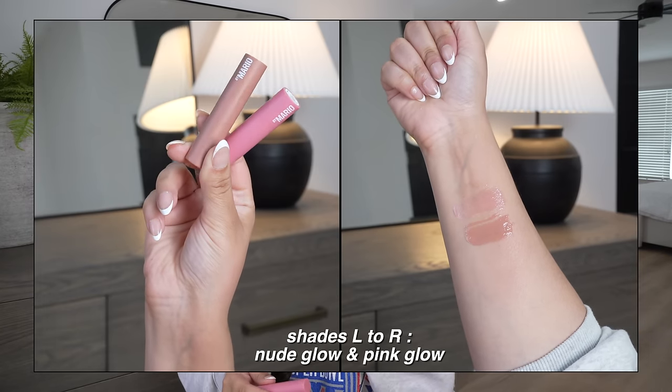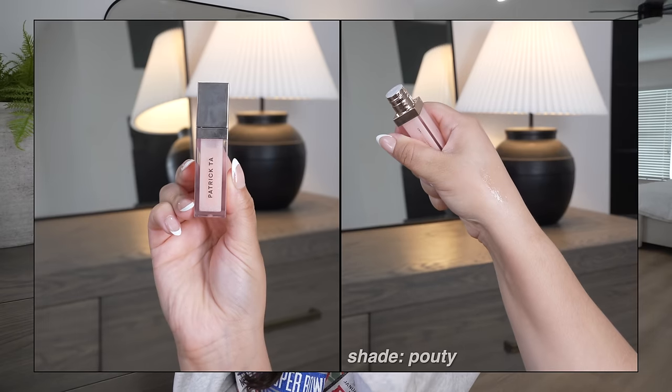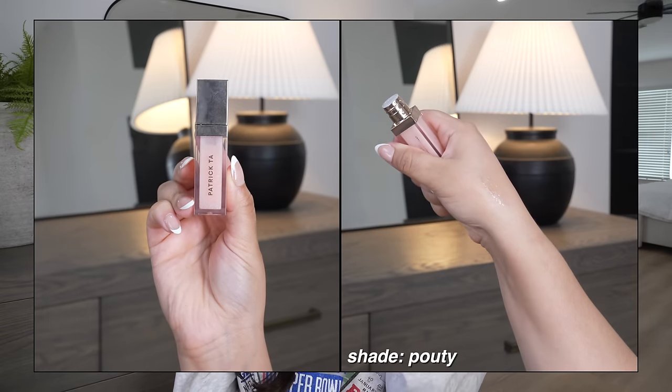A couple more lip products I've been into: the Makeup by Mario Moisture Glow Plumping Lip Serums — I have Nude Glow and Pink Glow. I don't recommend wearing these alone as they can look too milky; pair them with a lip liner. They have a nice tingle and provide a plumping effect. Speaking of plumping, the Patrick Ta Major Volume Plumping Lip Gloss in Pouty — a really nice baby pink — is great to apply right before makeup. It provides intense shine and a tingly plumping sensation to prep lips before other lip products.